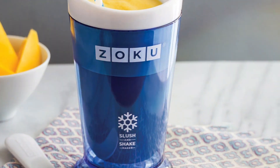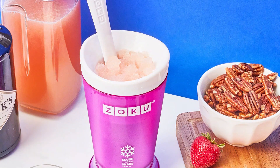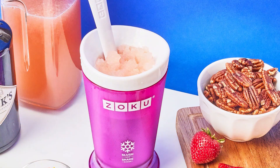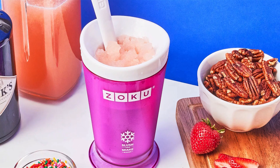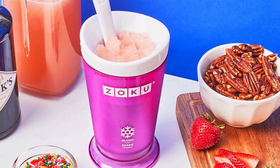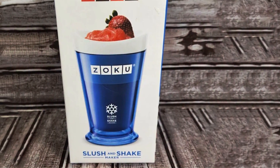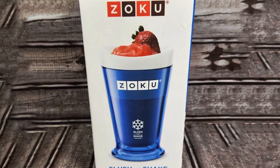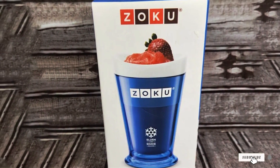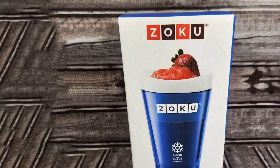Quality and usability go hand-in-hand with the Zocu Slush & Shake Maker. Its construction is robust, designed to withstand the rigors of regular use without compromising on performance. The non-toxic freezing solution inside the cup's walls works efficiently, chilling drinks in just a few minutes. Whether you're hosting a party or enjoying a quiet evening, the Zocu offers a refreshing and entertaining way to enjoy your beer, proving that innovation can indeed elevate the traditional beer drinking experience.